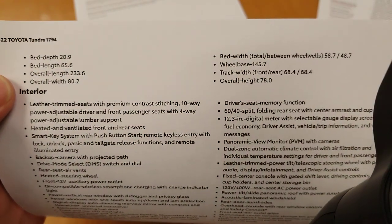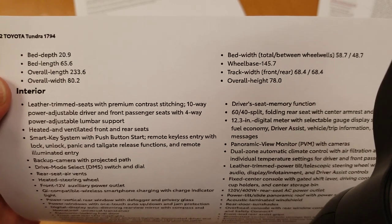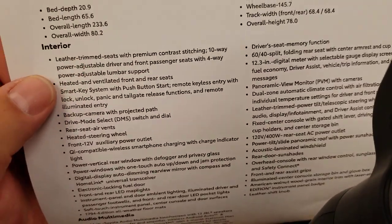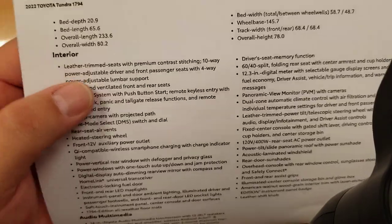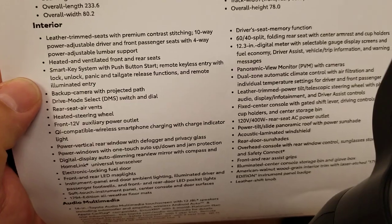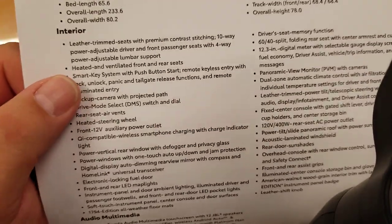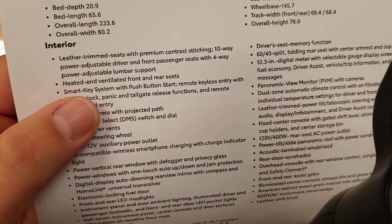There's your bed depth, bed length, and overall length — take in those numbers. Your interior has leather trimmed seats — this will be pure leather because it says leather front seats, not SoftTex. Premium contrast stitching, 10-way power adjustable driver and front passenger seats with four-way power adjustable lumbar. Heated and ventilated front and rear seats — your rear seats are heated and ventilated as well. That's a first in any Toyota to have ventilated rear seats.